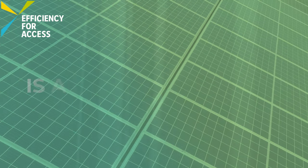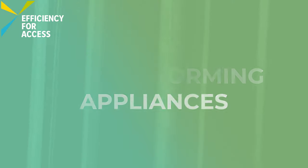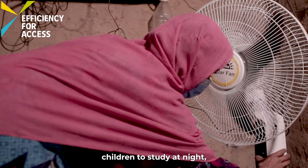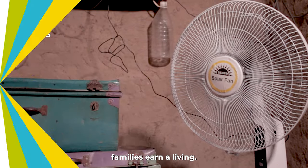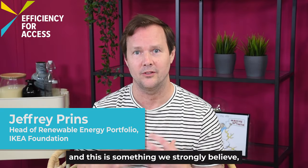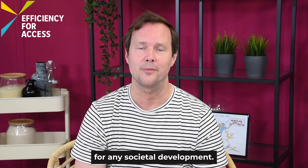Efficiency for Access is a global coalition working to promote high performing appliances that enable access to clean energy for the world's poorest people. Appliances can enable children to study at night, empower women, and help families earn a living. This design challenge is important because, as we strongly believe, energy is a cornerstone for any societal development.